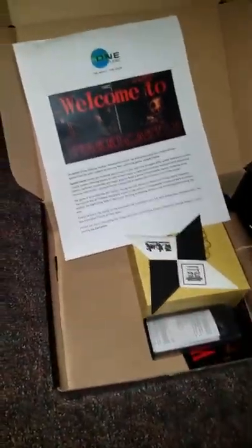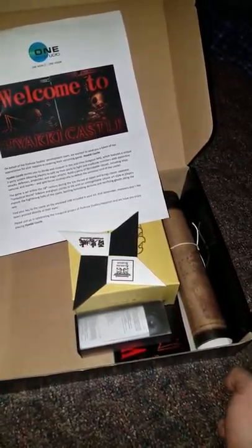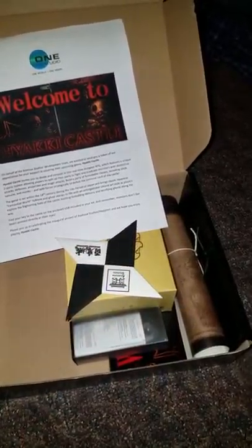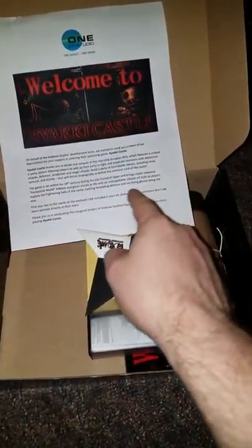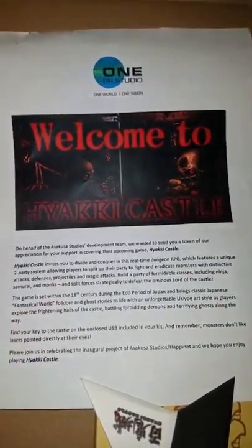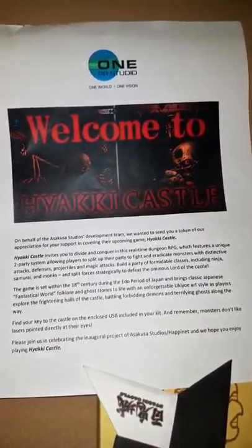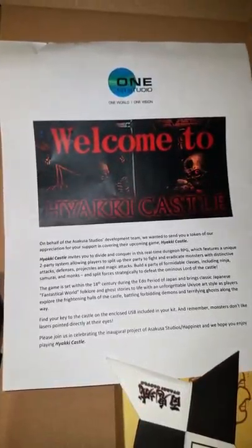So today I just want to do this quick unboxing video and give you guys an idea of what our care package is. I figured it might be Hayaki Castle especially since I've already talked to one of the PR guys. Wow, our care package is actually really really cool — this letter tells you a little bit about the game, which is a dungeon-crawling RPG.